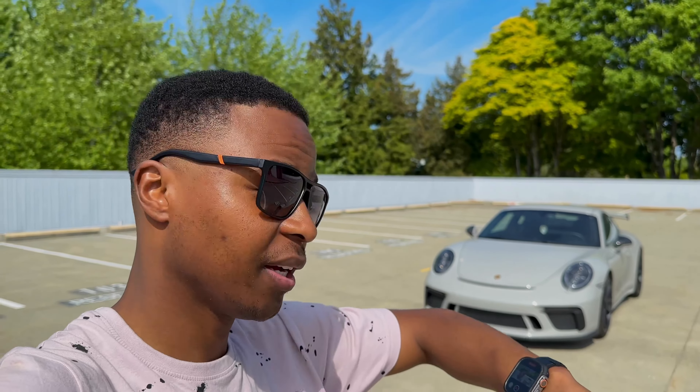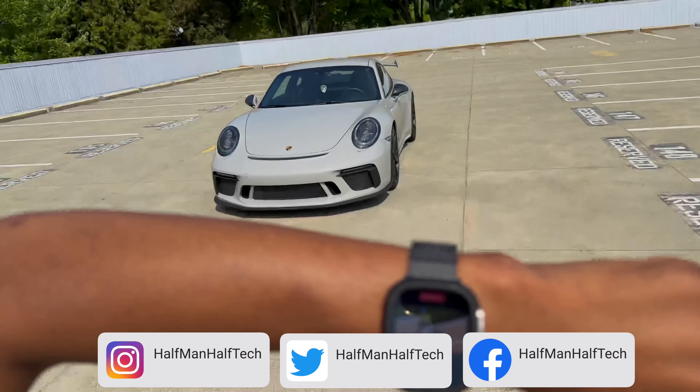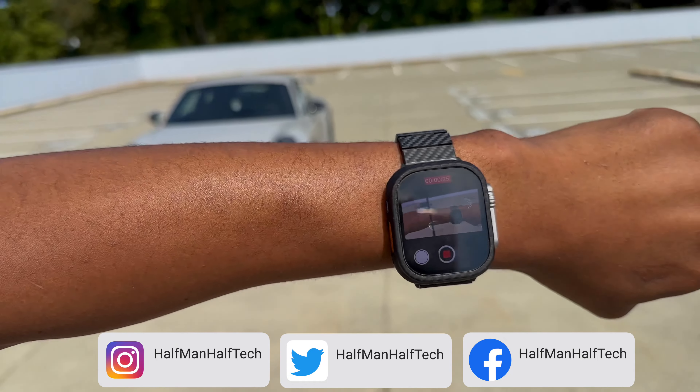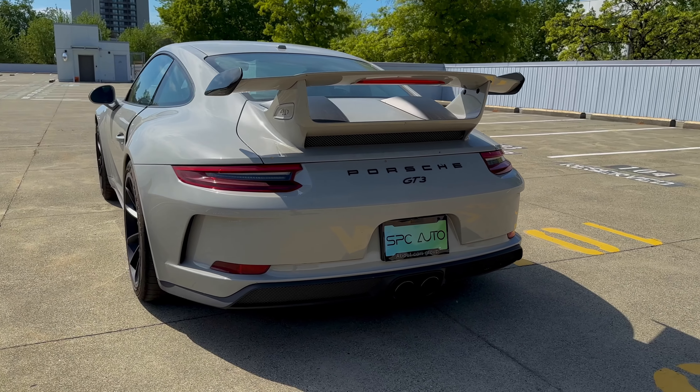That is the Porsche 911 GT3, and that car has some amazing cool features that I'm going to be showing you pretty soon. One thing I like about this iPhone 14 Pro that I'm recording on — if you have an Apple Watch like I do, you can see here I'm able to frame myself and tell whether I'm in frame or not, and that is how I'm filming this video.